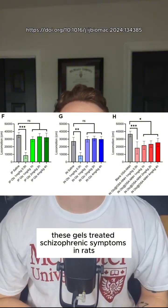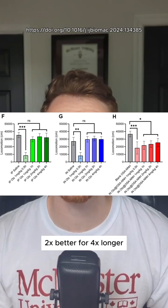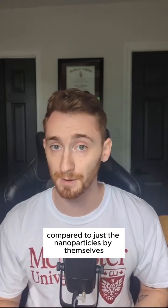The result? These gels treated schizophrenic symptoms in rats two times better for four times longer compared to just the nanoparticles by themselves.